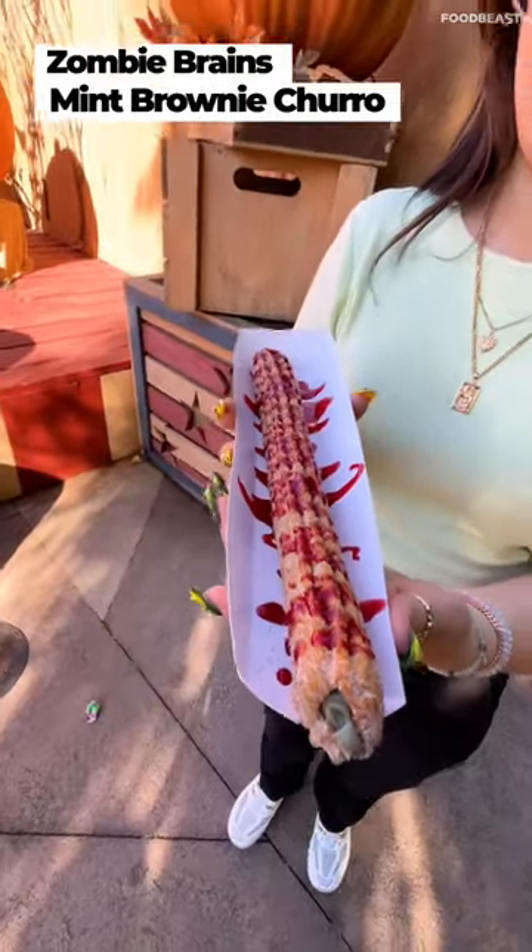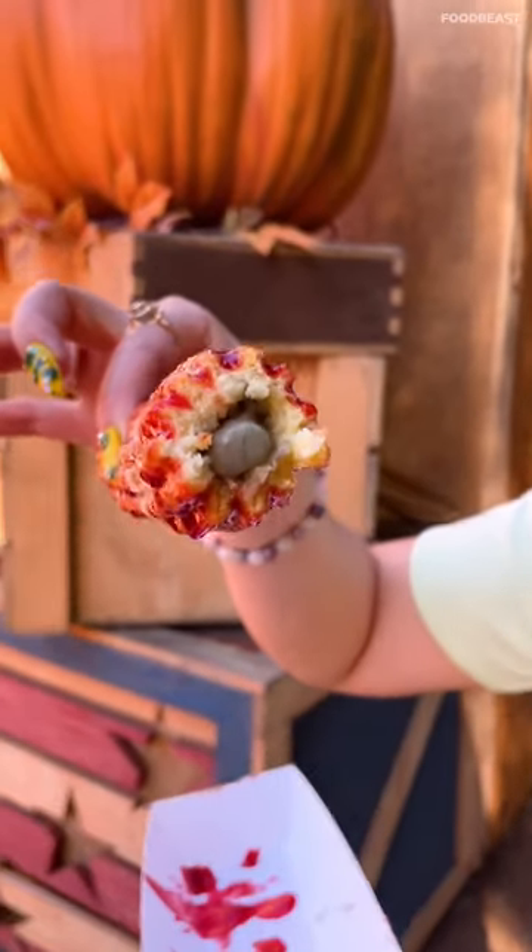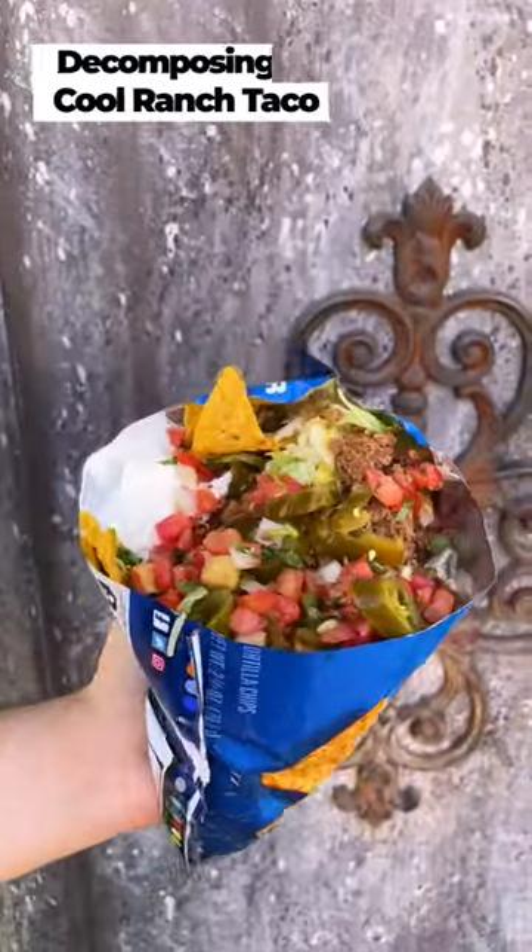Up next, I had to try out the Zombie Brain Mint Brownie Stuffed Churro. And speaking of zombies, we also got the Decomposing Cool Ranch Taco.